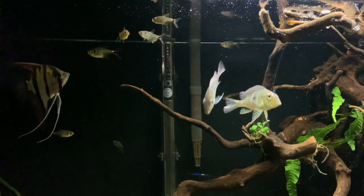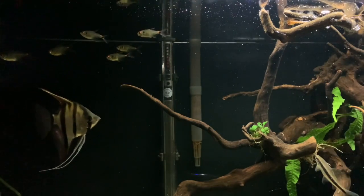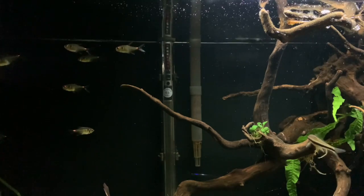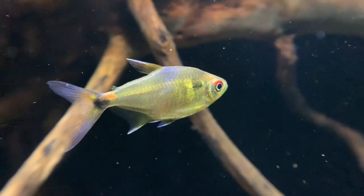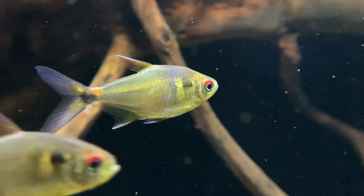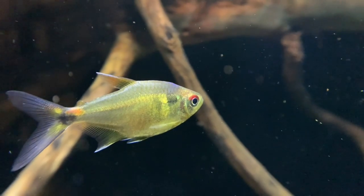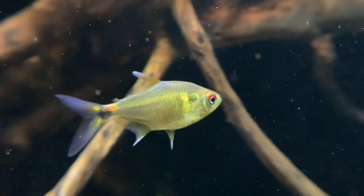Let me know if you've had any experience with these Head and Tail Light Tetras. I think they are absolutely awesome, and some of the macro shots I was able to get for this video really showcase how cool, vibrant, and multicoloured they really are, with hints of green almost showing through the body.